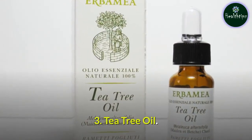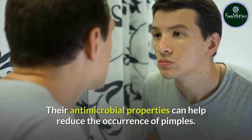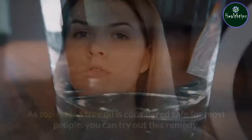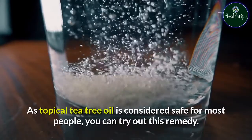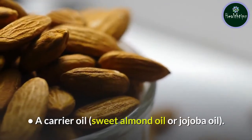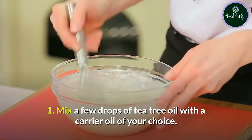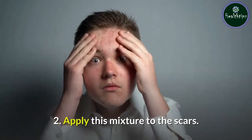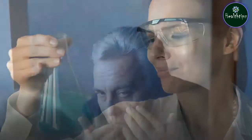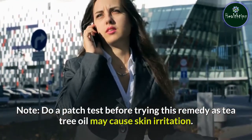Remedy 3: Tea Tree Oil. Tea tree oil can reduce acne lesions and scaling, and its antimicrobial properties can help reduce the occurrence of pimples. However, there is no evidence to prove that it lightens acne scars and pimple marks. As topical tea tree oil is considered safe for most people, you can try this remedy. You will need 2 to 3 drops of tea tree essential oil and a carrier oil such as sweet almond oil or jojoba oil. Mix a few drops of tea tree oil with a carrier oil, apply to the scars, and leave it on for an hour before washing it off. Repeat once daily until the scars vanish. Do a patch test before trying this remedy as tea tree oil may cause skin irritation.